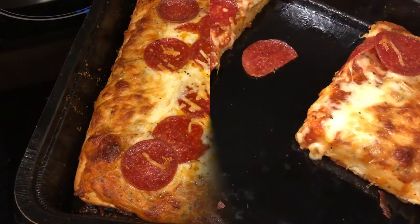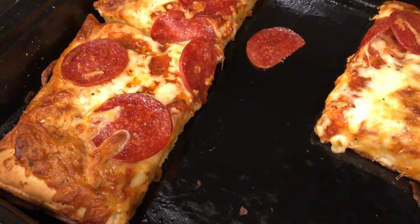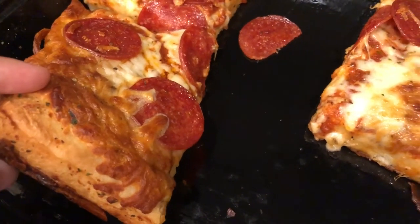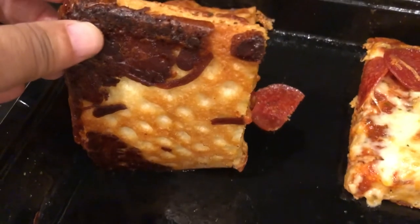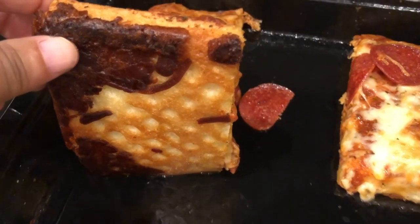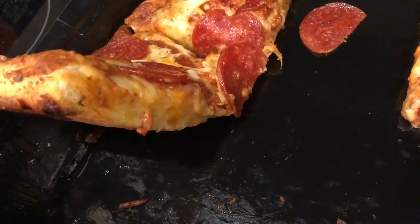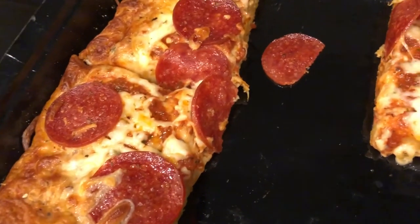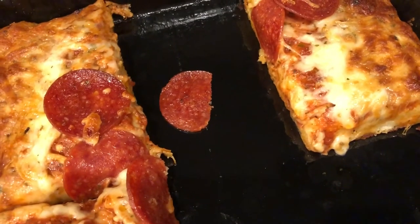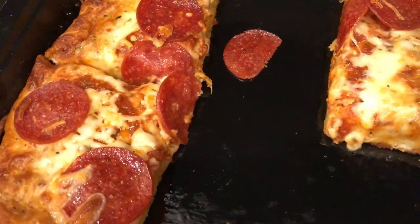I decided to pop back in real quick to tell you — we tried it and actually it's not bad. It doesn't look like the picture at all, but it's really good. The bottom has cheese baked in — I didn't realize that. Howard said he actually prefers this crust to the DiGiorno deep dish. The sauce tastes more homemade, the pepperonis are good, the cheese is really good. I would definitely buy this again.